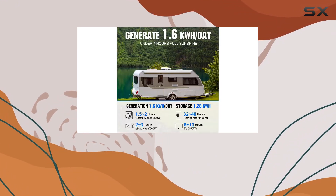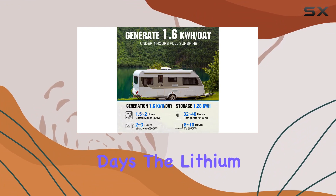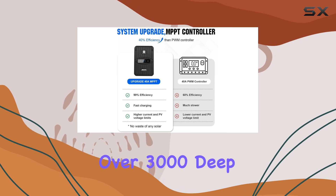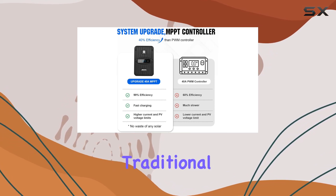One standout feature is the 99% efficient MPPT technology, ensuring optimal power conversion even on cloudy days. The lithium battery, equipped with a built-in BMS, boasts a lifespan of over 3,000 deep cycles, surpassing traditional lead acid batteries.